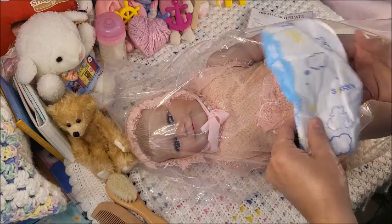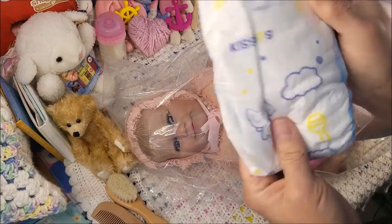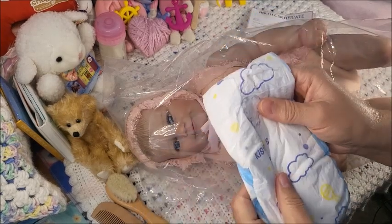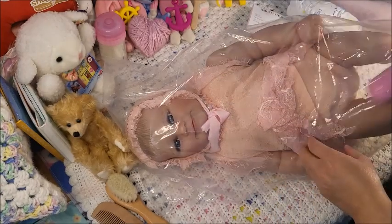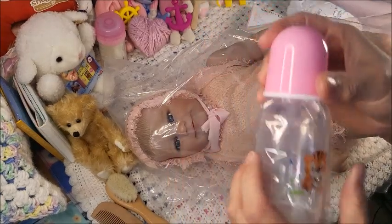She comes with a diaper — oh, this is different, I like this. It's like a real diaper, not a doll diaper. NPK sends doll diapers, at least I've never seen one like this before.